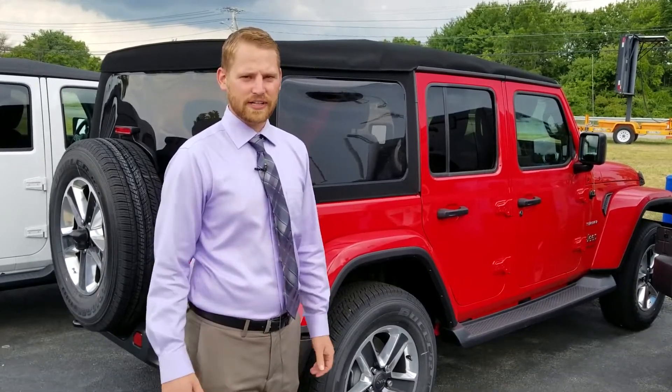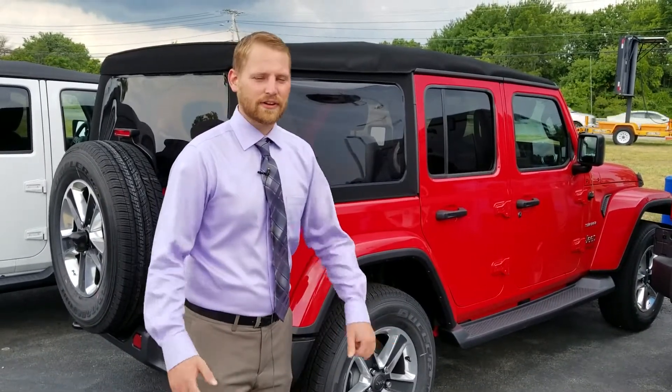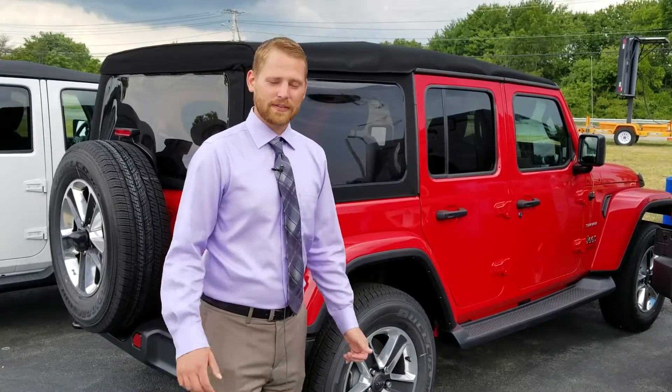This removes another barrier for whenever you want to get out on a nice sunshiny day. Come see me, Travis at Chrysler Deep Dodge Ram 24 — we'll take it for a test drive.